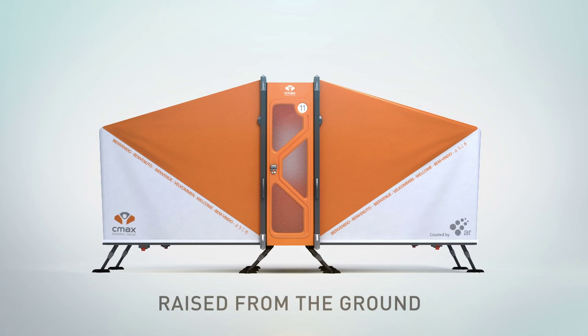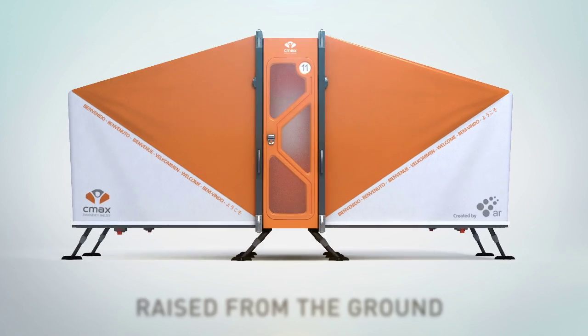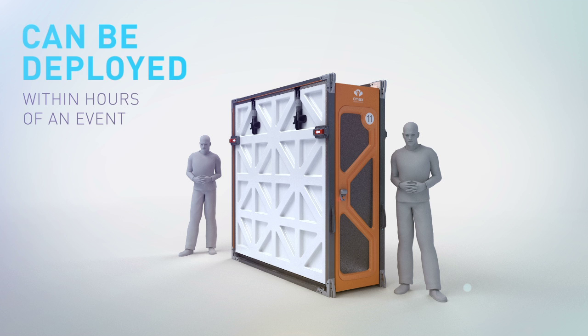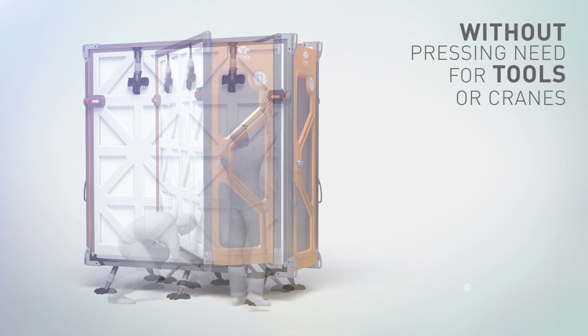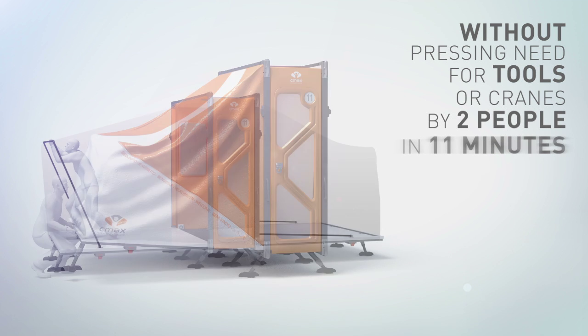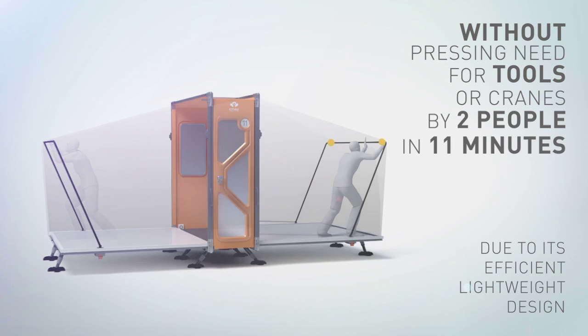CMAX is raised from the ground, where ground exposes tent residents to dirt, germs and cold floors. The CMAX system can be deployed within hours of an event without pressing need for tools or cranes. Two people can easily assemble this shelter in 11 minutes due to its efficient lightweight design.